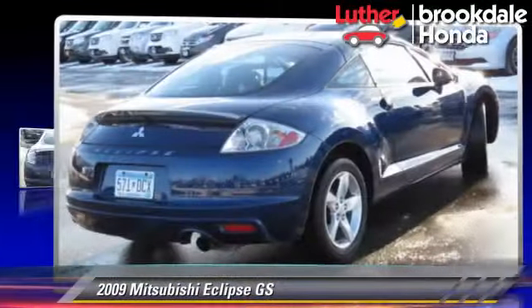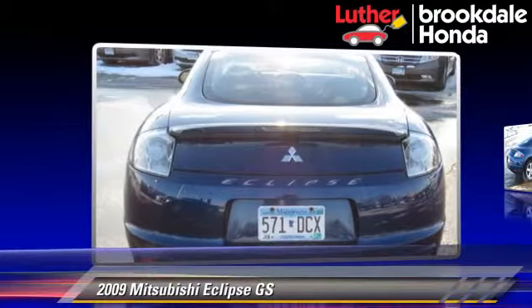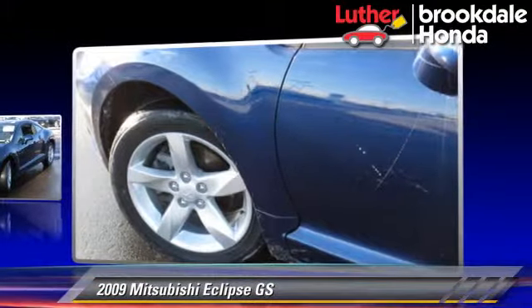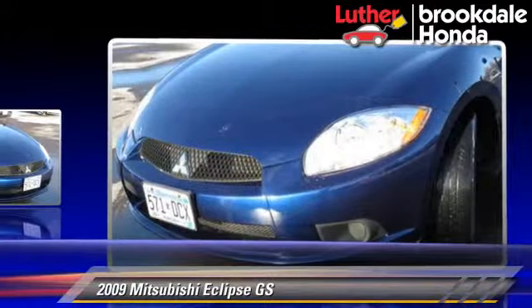The 2009 Mitsubishi Eclipse GS, powered by a 2.4-liter four-cylinder engine with an automatic transmission. This vehicle, with fewer than 70,000 miles on the odometer, gets up to 26 miles per gallon.